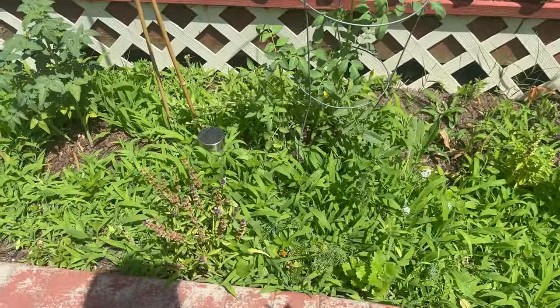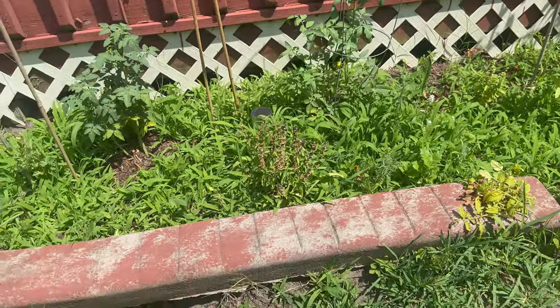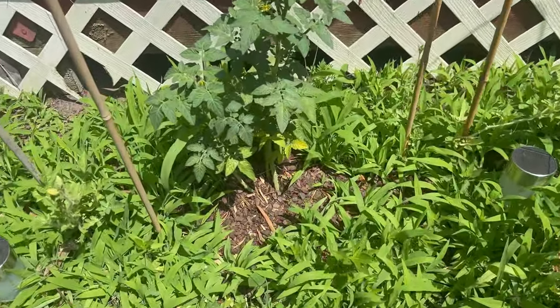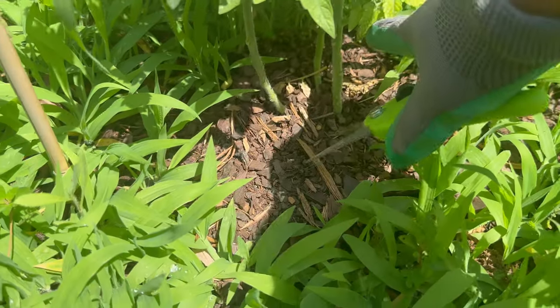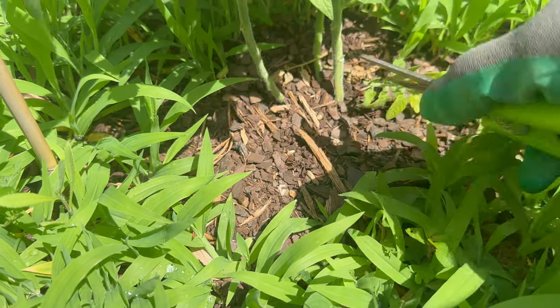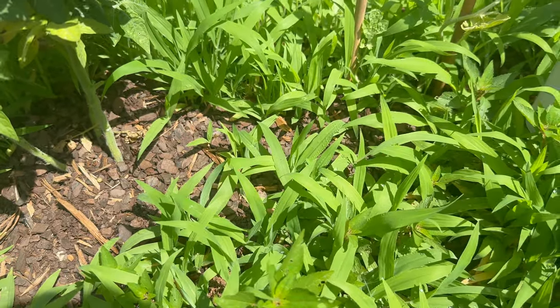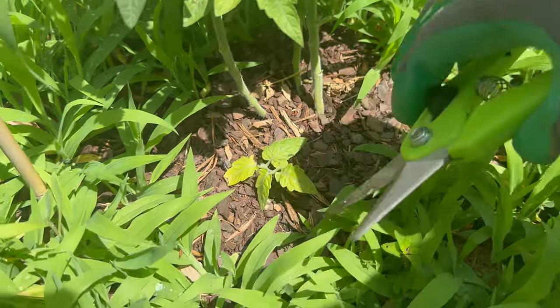Let's see anything else over here — oh, we got a wasp. We got some flowers coming in. Yeah, we can go ahead and trim that little one there and I'm just gonna cut it at the tip.